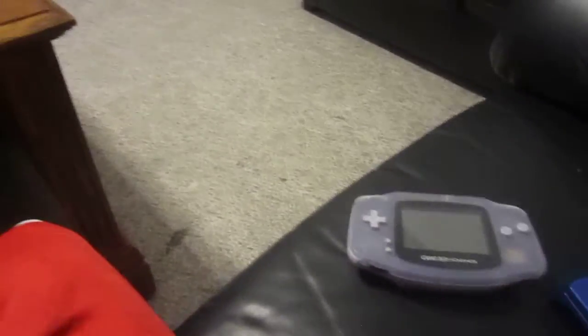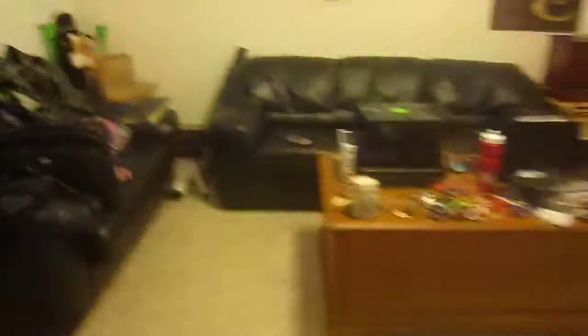The next one I have is the PS2 Slim — I didn't unplug it, it's still in my room actually. I should have unplugged it, but that's okay. We've had that one since we moved to my grandma's.